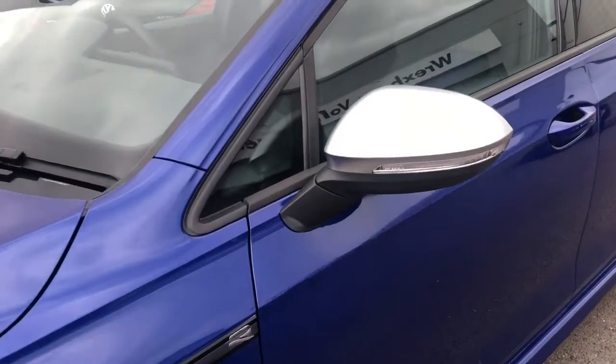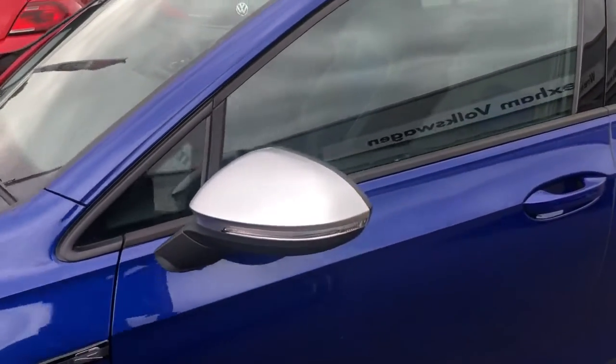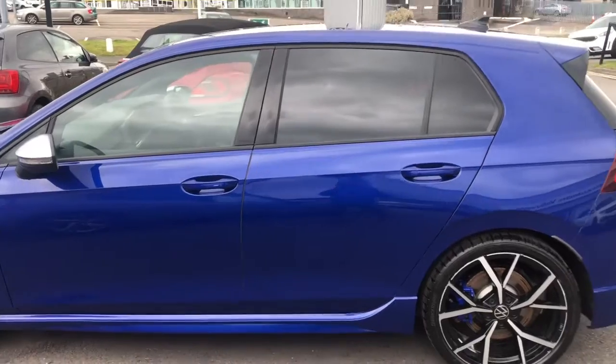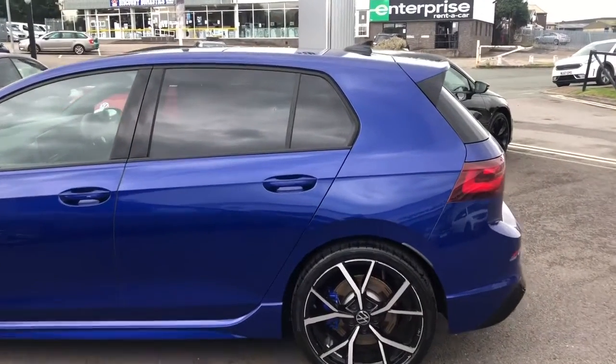We also have your electric and heated door mirrors. And then we do also have your rear tinted glass that is 65% light absorbing. It contrasts really well against the blue metallic finish.